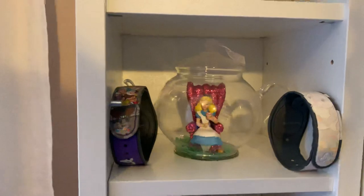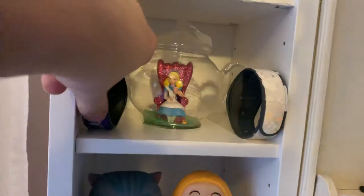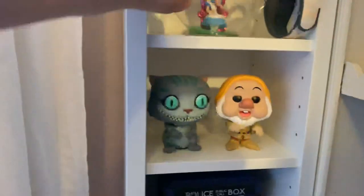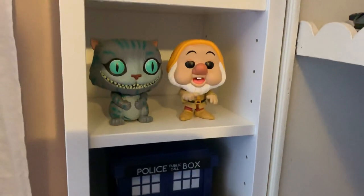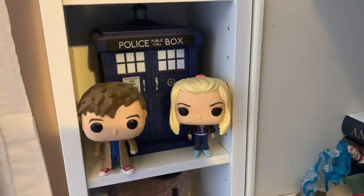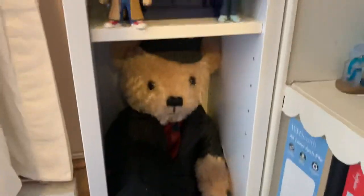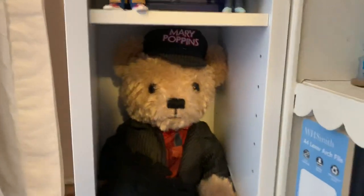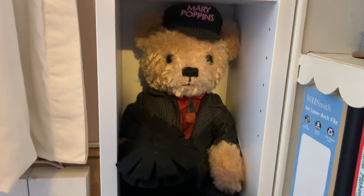Then we've got a teapot with Alice from Alice in Wonderland inside it, and two magic bands from Disney World. This is the Seven Dwarfs Mine Train one, and the other one has Thumper on it. Then we have Sneezy and the Cheshire Cat, the Tenth Doctor and Rose and the TARDIS — the TARDIS is also from Pop Vinyl. And then this is a really cute Mary Poppins teddy bear — he's got a little chimney sweep and it says Mary Poppins on the hat.